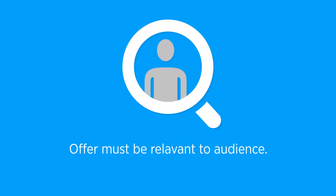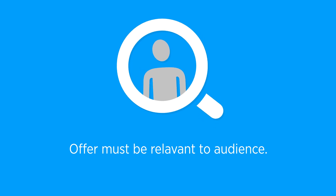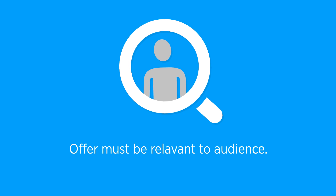Next, we have targeting. If your offer isn't relevant to the audience, then you just paid a premium for a click that isn't going to do a thing. Make sure your targeting is on point, you're consistent from the source, and you're crystal clear — and you'll see a conversion jump.